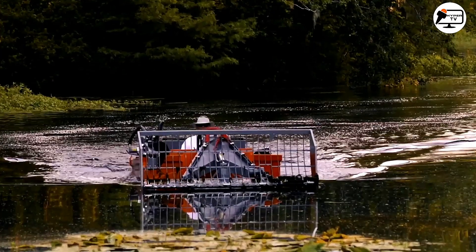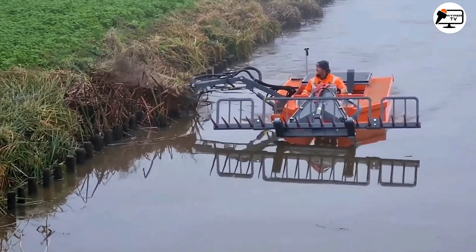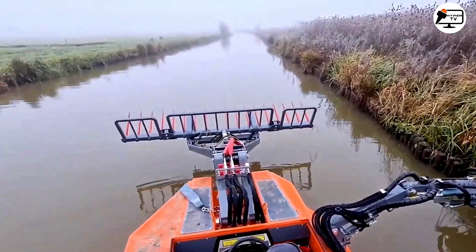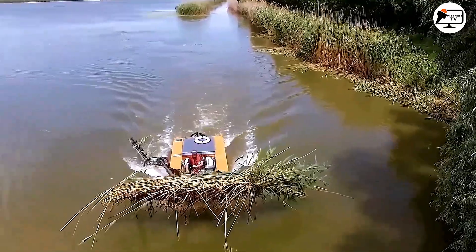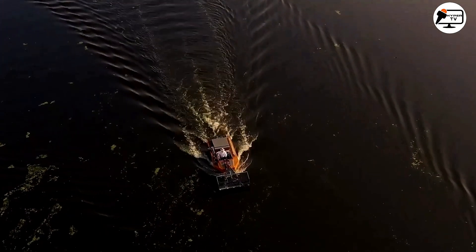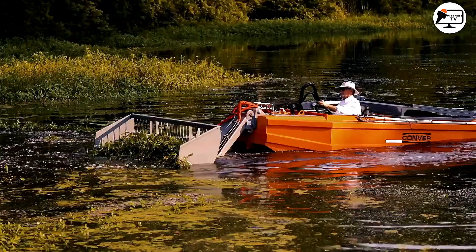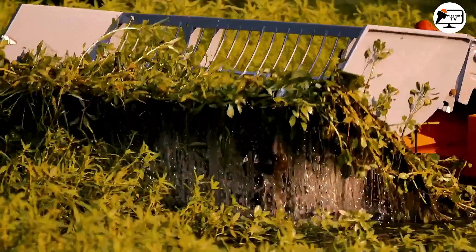Meet the C485E, the newest addition to the Convert product line. It's an electric mower designed to comply fully with the latest emission standards, ensuring minimal noise levels. This mower is 1.85 meters wide, making it compatible with nearly all Convert tools. It features a fully enclosed deck and a front-mounted tool holder with a quick-change system.